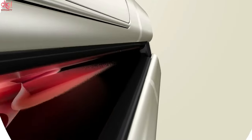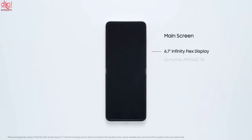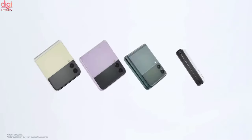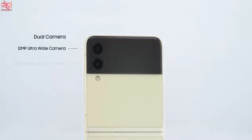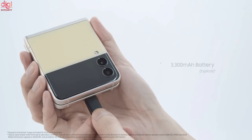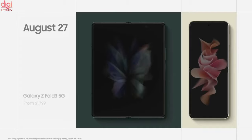The Samsung Galaxy Z Flip 3 comes with a 6.7-inch Full HD Plus Dynamic AMOLED Infinity Flex Display and a 1.9-inch secondary AMOLED display. It runs on Snapdragon processor and has a 12-megapixel dual camera. It will come with a 3,300 mAh battery with 15-watt fast charging support.